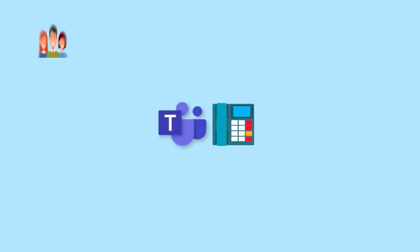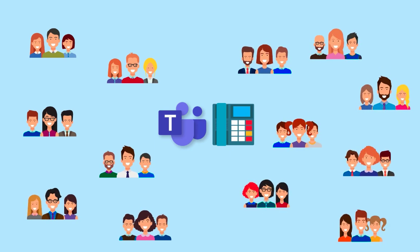Wouldn't it make your life easier if you could also integrate your business phone system with Teams? Now you can.